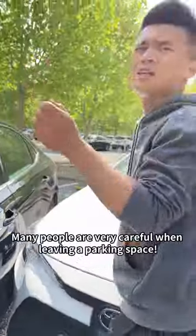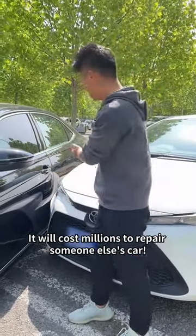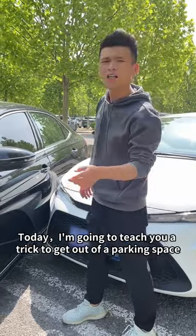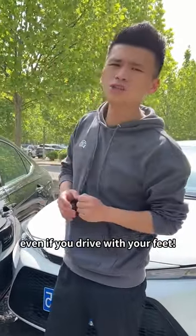Be careful! Many people are very careful when leaving a parking space, but I often hit the car next to me. It will cost millions to repair someone else's car. Today, I'm going to teach you a trick to get out of a parking space, even if you drive with your feet.